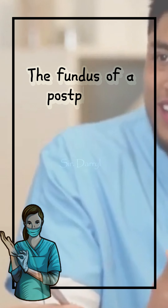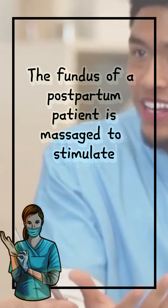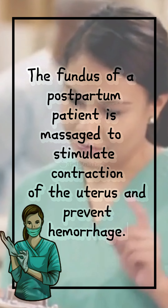The fundus of a postpartum patient is massaged to stimulate contraction of the uterus and prevent hemorrhage.